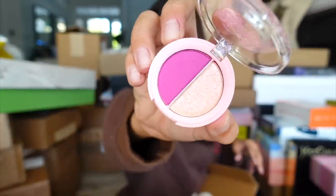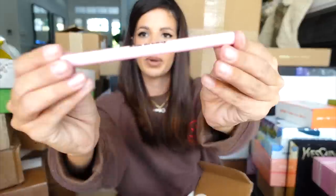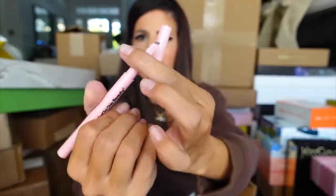Miss Kim Chi sent me a package! It looks like she's coming out with duo eyeshadows as well as the Kim Brow, which looks like a brow pencil. It looks nice. Thank you for sending.